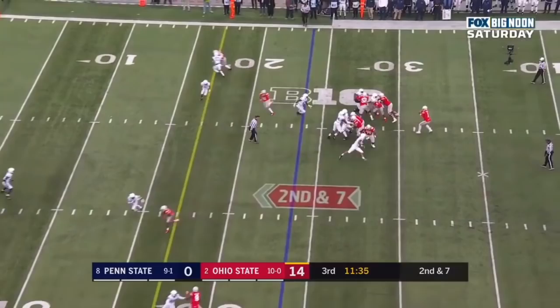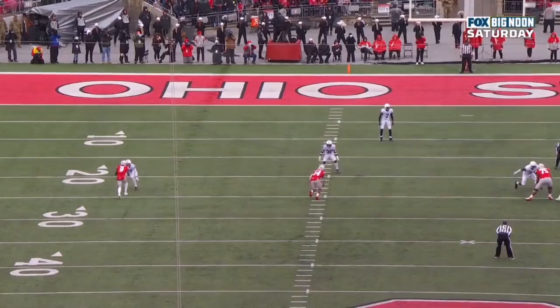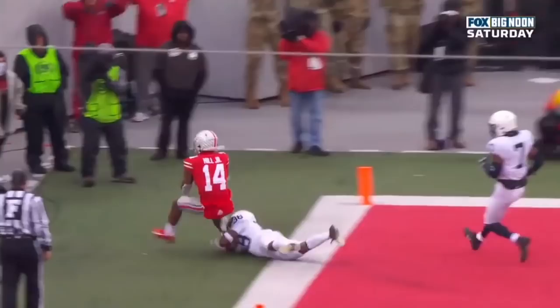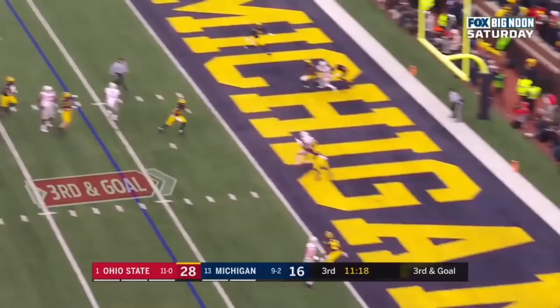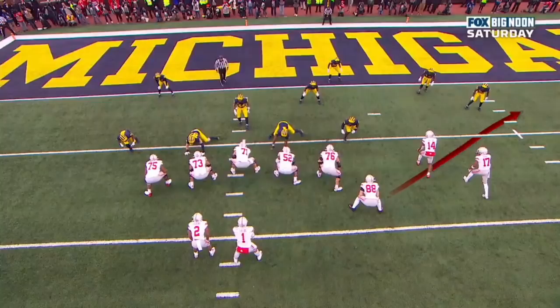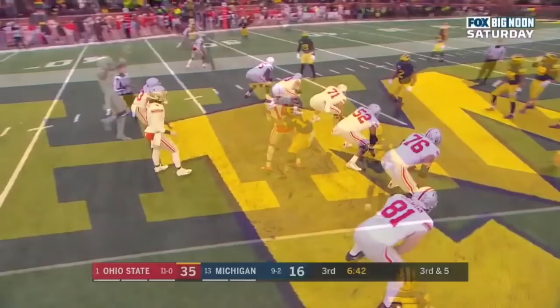Fields looking backside to the corner — touchdown KJ Hill! Over the shoulder, 24 yards — dropping it over the shoulder. KJ goes inside to get outside, creates separation. There's the speed for Hill, and just an absolutely perfect pass from Justin Fields. Here's Fields — he fires in the end zone — touchdown Buckeyes! KJ Hill. Tight end is going to go on the outside and then KJ Hill comes and hooks up into the end zone. It's a beautiful little concept — it spreads the defense out. Fields has time to throw.